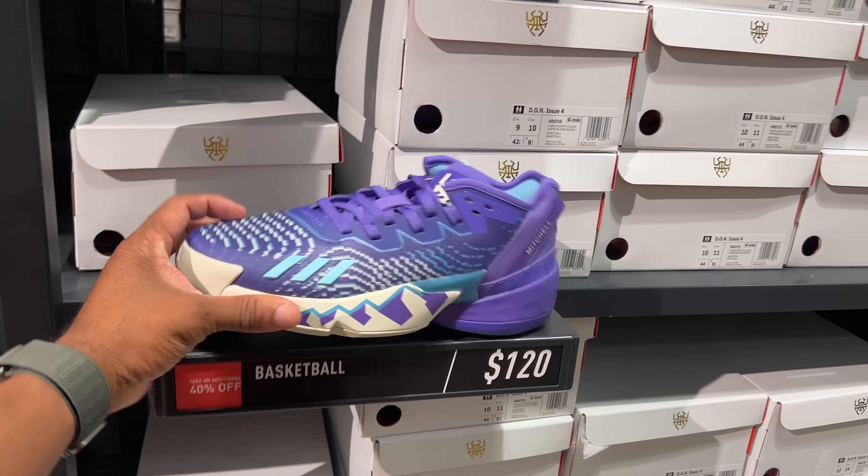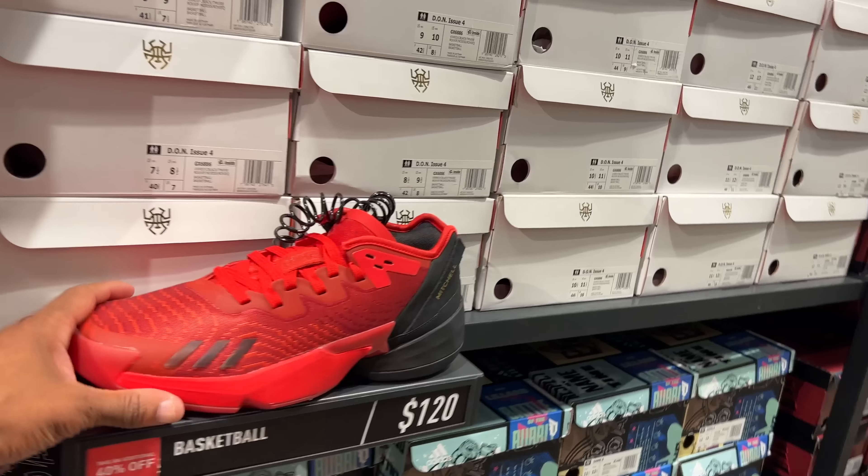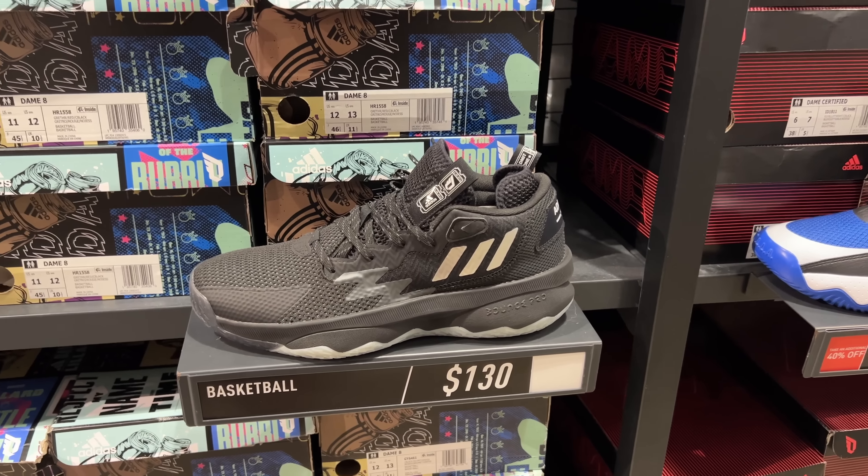We in basketball. We got the Dom Issue 4s in a purple colorway - it's probably the better colorway right here. $120, 40% off. Red and black joint. Below that, we got the Dames - $130. No discounts on the Dames? Not one discount.